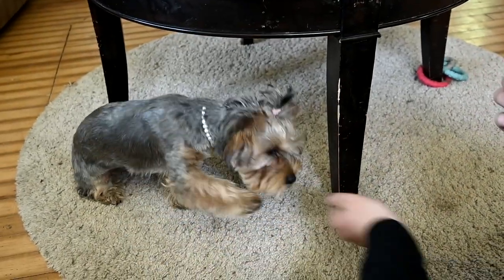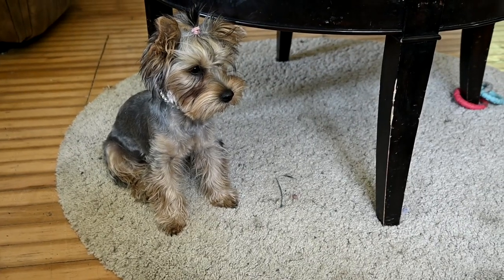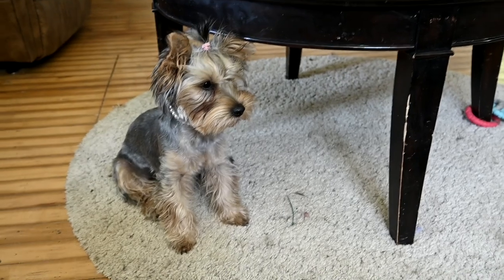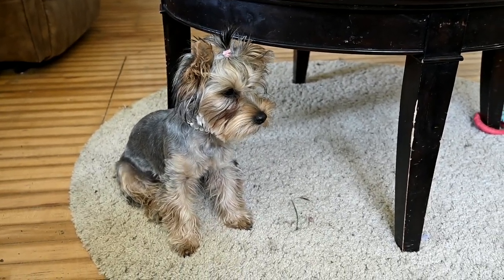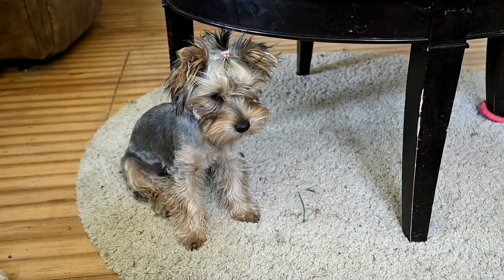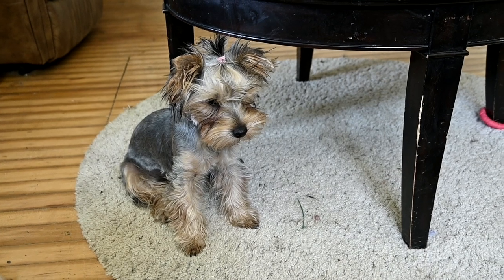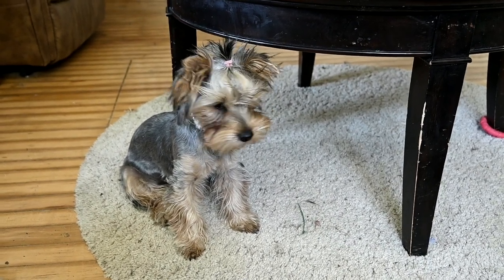Ellie, come here - sit, paw, other paw. She doesn't know that one yet. I taught her 'other paw' and then everyone copied me. I could just watch her all day. She still has problems with her hair - she rubs out the ponytail and then all those little hairs in the front come out, and she always looks messy, but that's just who she is right now.